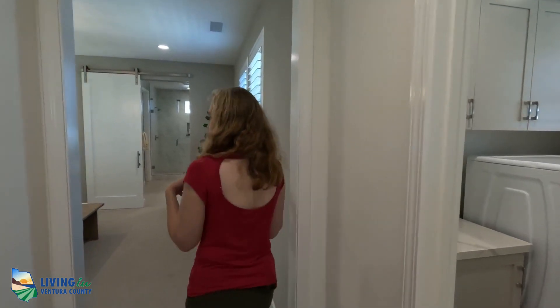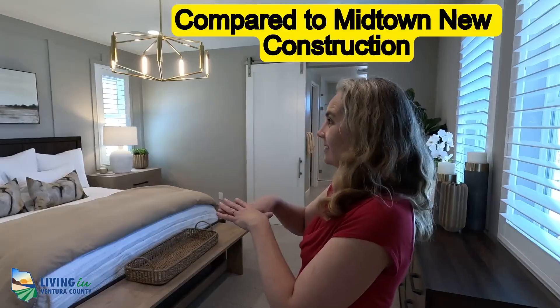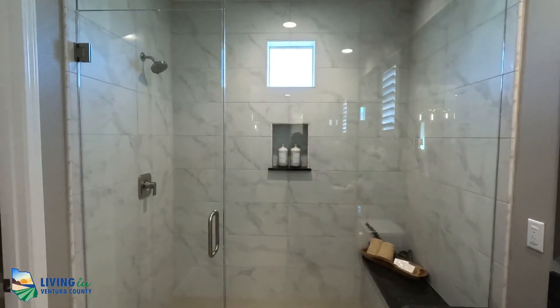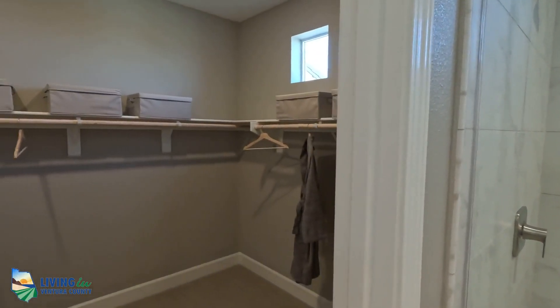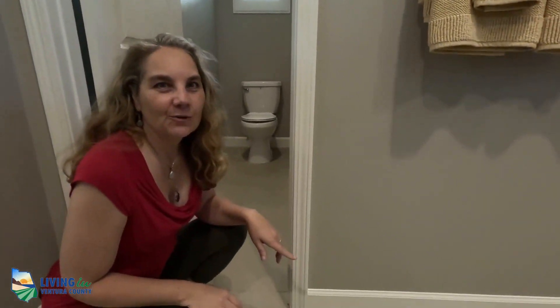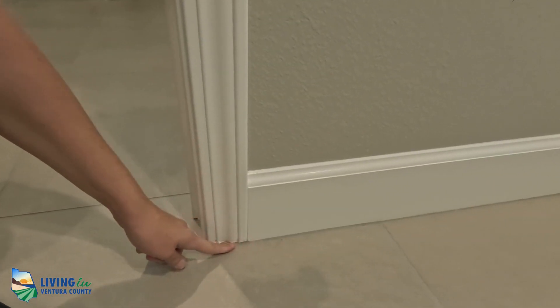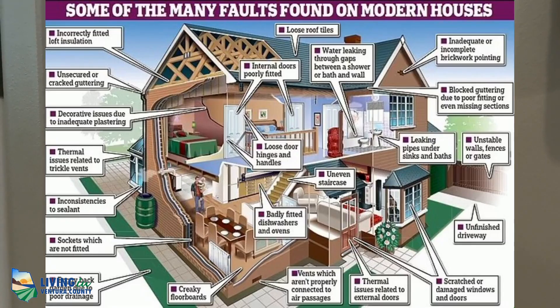The bedrooms are larger because these are detached homes versus a townhome or condo. Something important to note: even though this is the model home, you can already see wear and tear at the bottom of the baseboards — and this is a brand new model home. When looking at new builds, you want to make sure they don't skimp on baseboards. This is just one example of the issues that can happen, which is why you want a real estate agent to walk around and document everything before you close.